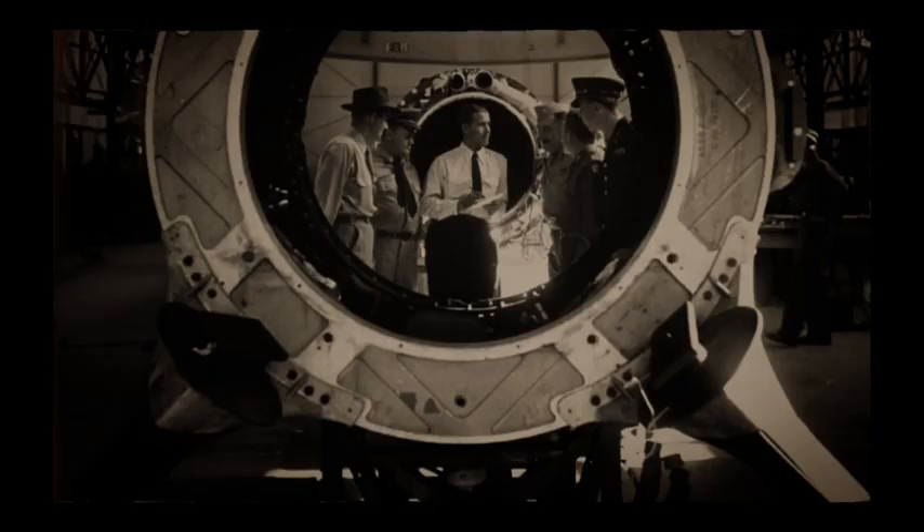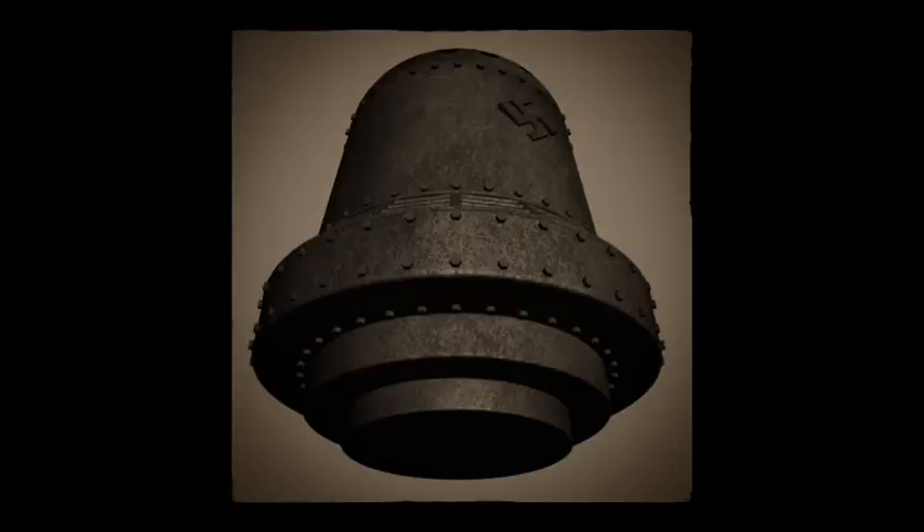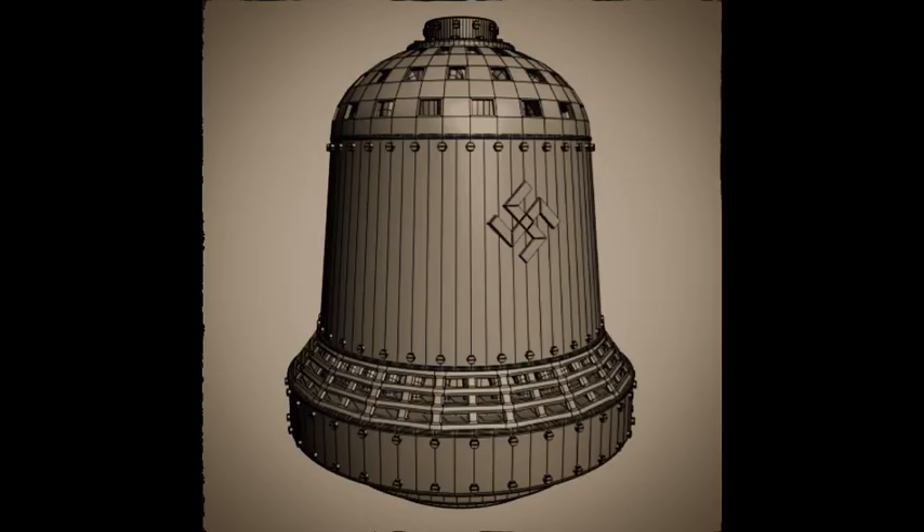Those who believe in the Nazi bell technology often point to the writings of Polish author Igor Witkowski. In 2003, he published his book Prawda O Wunderwaffe, which translates to 'The Truth About the Wonder Weapon,' which includes a detailed description of the bell craft. The book was reprinted in Germany as Die Wahrheit über die Wunderwaffe. Witkowski reports he first discovered evidence of the bell in 1997 while poring over classified transcripts from Sporrenberg's Polish War Crimes Court testimony.